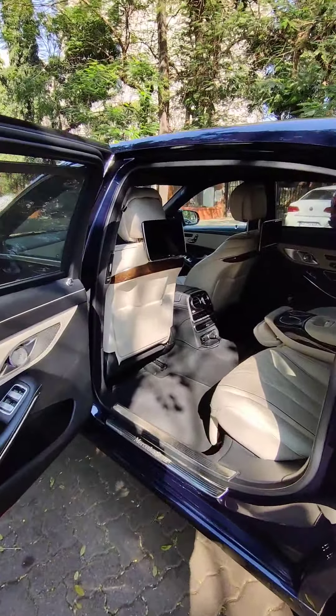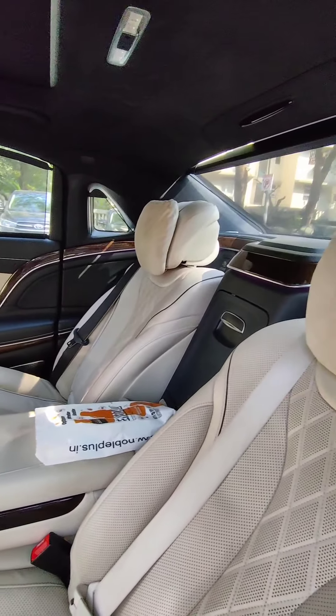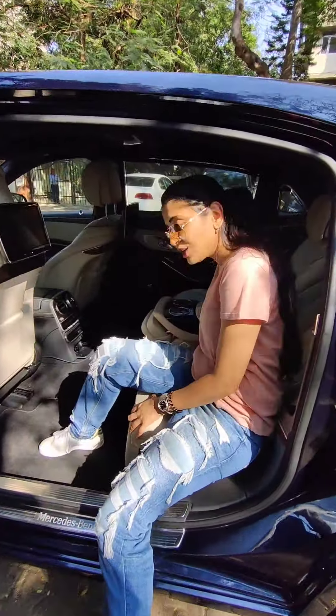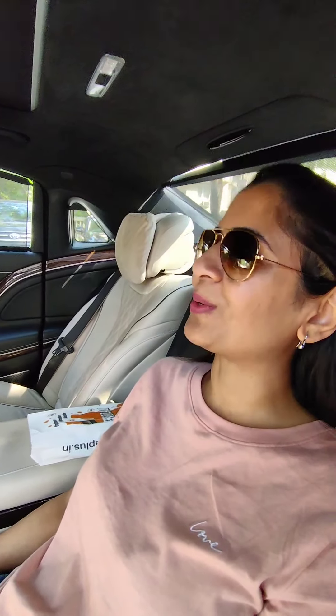Look at that — isn't that luxury? That's just amazing. Have you guys ever sat in the first class of a plane? This is the first class of cars. I just want to go to sleep right now. And there's my favorite wood trim — amazing.